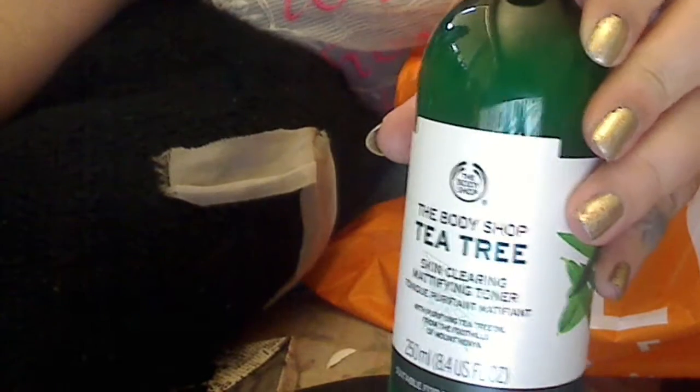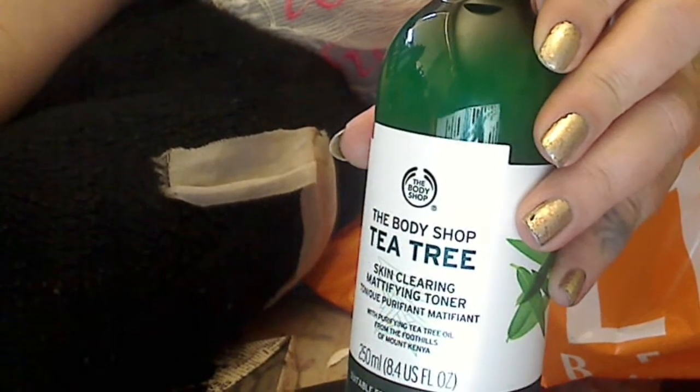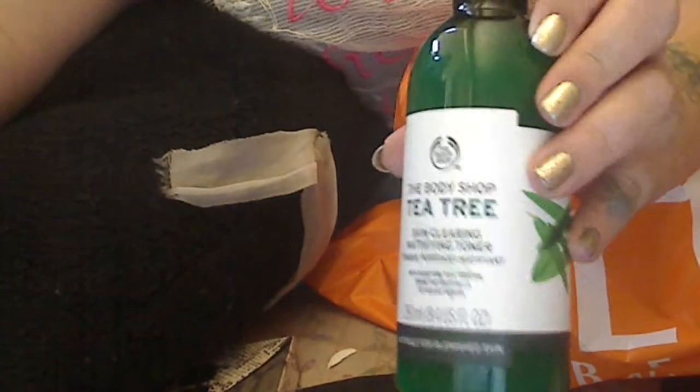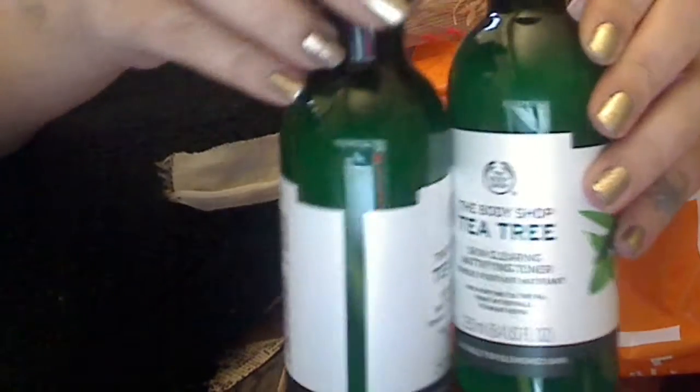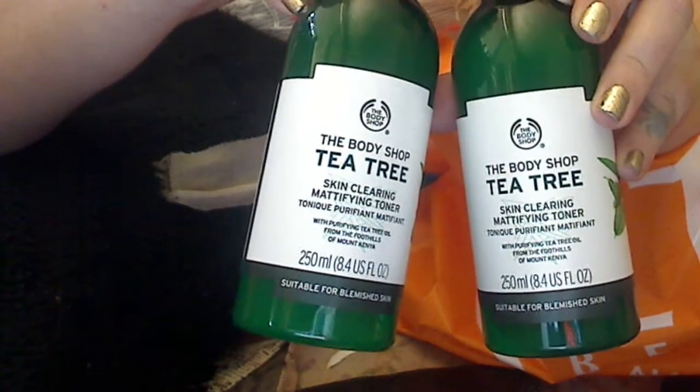The Body Shop Tea Tree Skin Clearing Mattifying Toner — they're $14 and buy one, get one half off. I love green tea tree oils and all that, so when I found this Skin Clearing Mattifying Toner I bought two because I got half off.